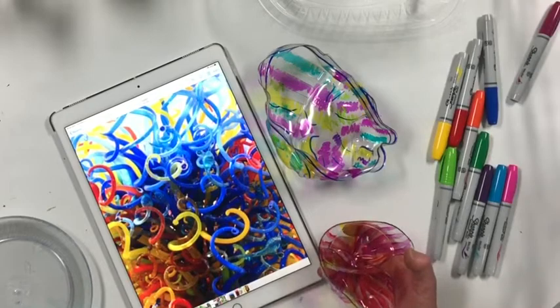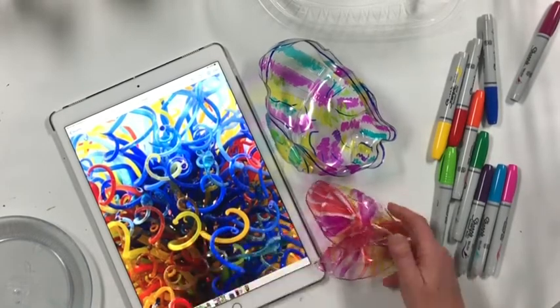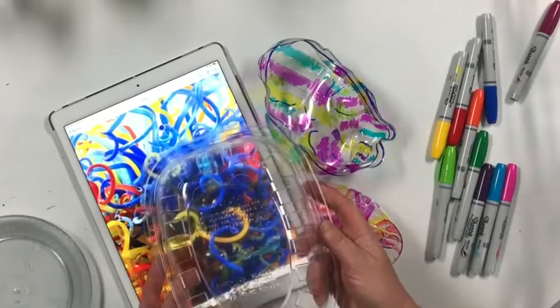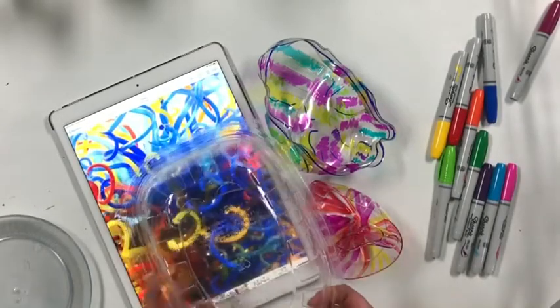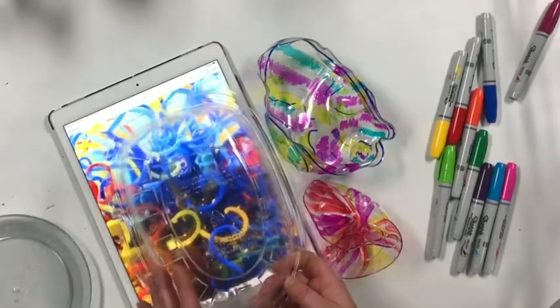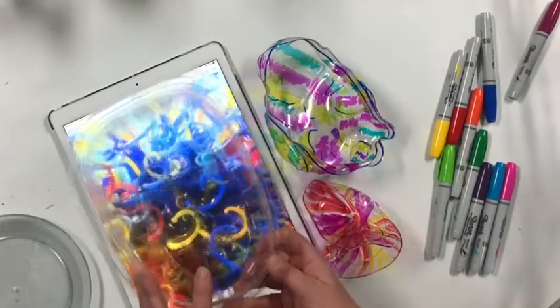We're going to use some recycled plastic — this is a number six plastic from a rotisserie chicken lid. I was doing some research and obviously you're not supposed to melt this all the time and inhale the fumes, but for our little purpose we're not going to be heating up the house with 50,000 of these and sucking in the fumes. So little warning there.